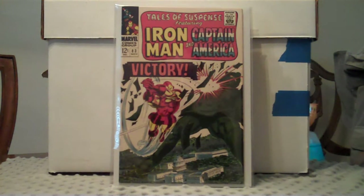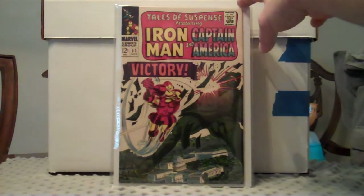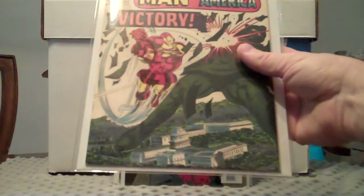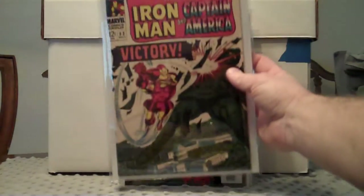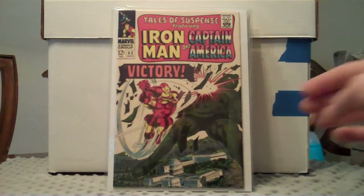I got Tales of Suspense number 83, filling in that run. Really nice copy here, really happy with this one. Definitely in the very fine range. Got it in Mylar — sorry about the glare as usual. I was really happy to get this book and now I can mark that one off.